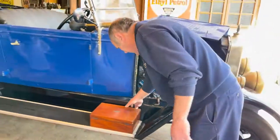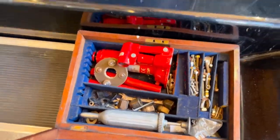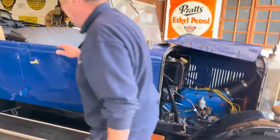Lovely. And in there, look at that — beautiful little toolbox. That's nice, isn't it? Lovely. Little jack. Grease gun. Spare coupling, look. All nice little add-ons. That'll do.